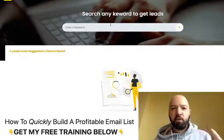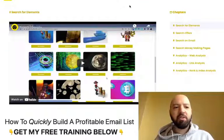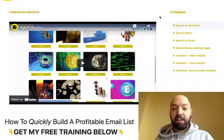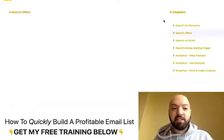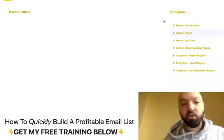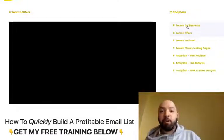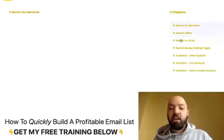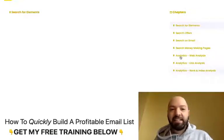Before doing anything else, you'll want to click Training, because Branson gives you all the training you need. There are several videos here which teach you what you need to be doing to make money with all the different search functions and aspects of Google X. There are videos on searching for elements, searching for offers, search on email, searching money-making pages, analytics, link analysis, and rank and index analysis.